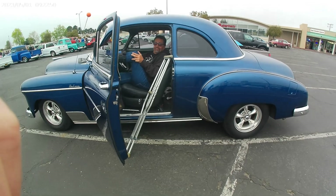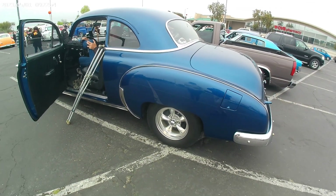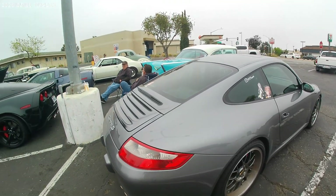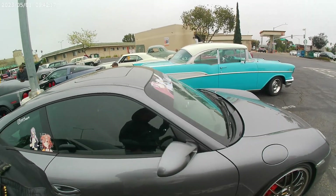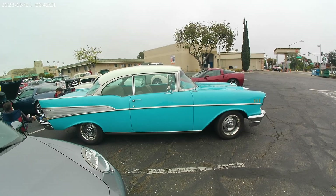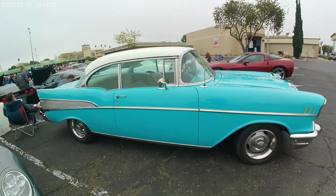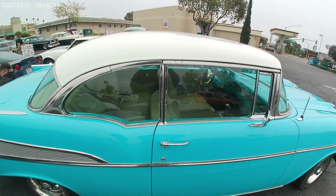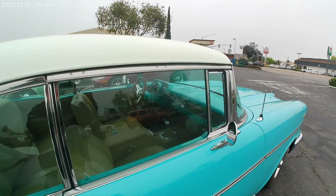Gotta bring him out here — I like to get his pictures. He misses you. The Porsche Carrera S — sweet little ride. Next to the Bel Air. Classic Chevrolet lines on this one. Nice color combo. Interior's done up nicely. Cool looking ride.